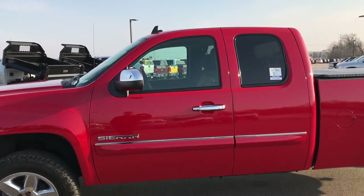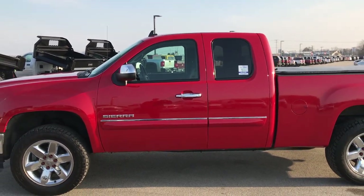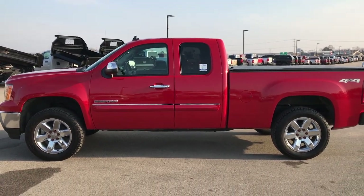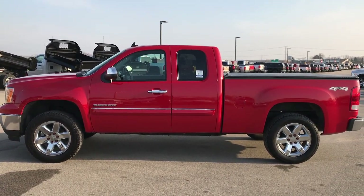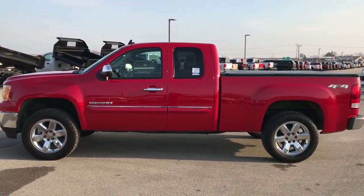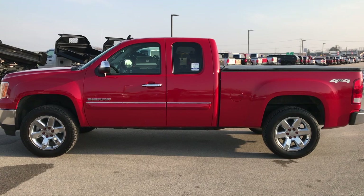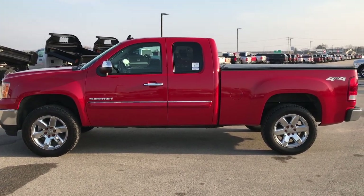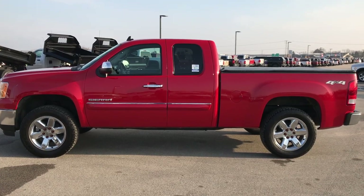Probably one of the nicest GMCs we have on our lot right now. To see more pictures of this truck or any of our other 400 new and used cars, trucks, SUVs, minivans, wranglers, half tons, three quarter tons, one tons, dump trucks — you name it, we got it. Go to our website at www.summitauto.com for full pictures and descriptions of every single vehicle on our lot, and videos of every single used vehicle we have.